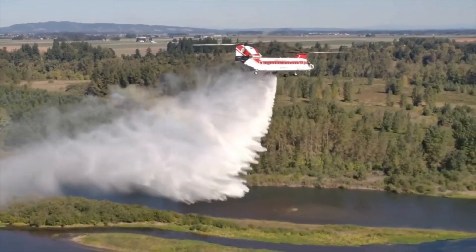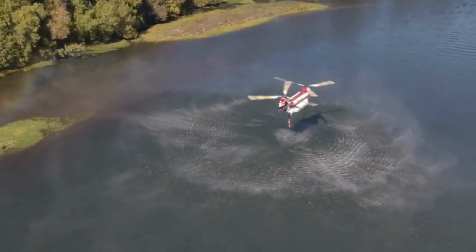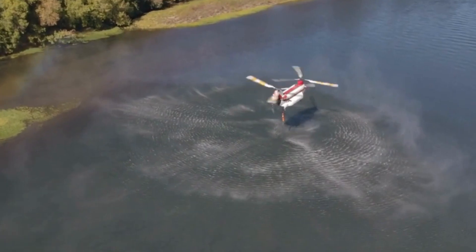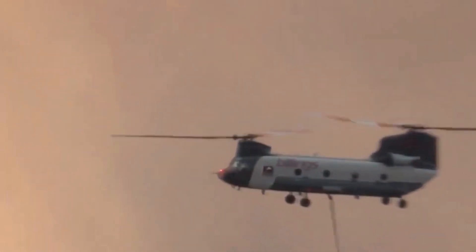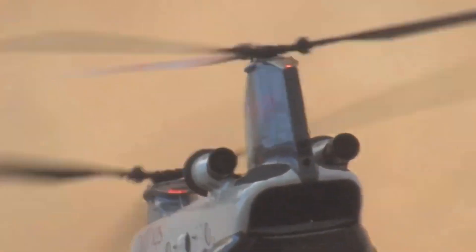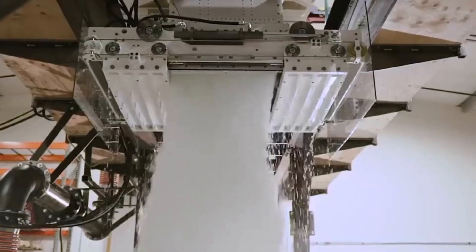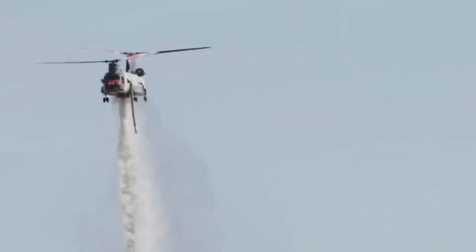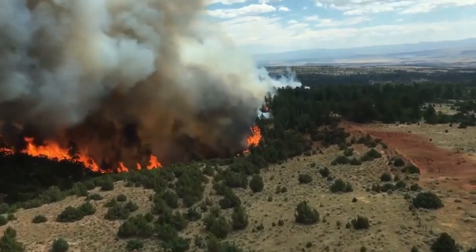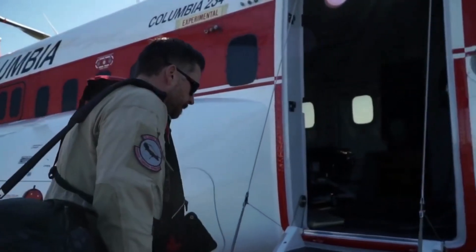Its missions are a saga of valor and resilience. The Vertol 107's gallant efforts have safeguarded countless lives, homes, and natural habitats, leaving an indelible mark on the communities it serves. Prepare to be astonished as we reveal the Boeing Vertol 107's role in pioneering firefighting techniques and technologies. From testing innovative fire retardant substances to deploying cutting-edge sensors for early fire detection, this chopper has been at the forefront of advancing firefighting strategies.